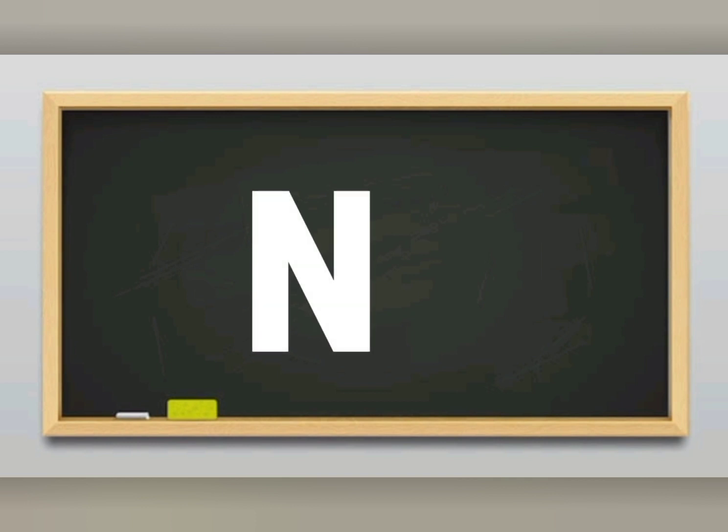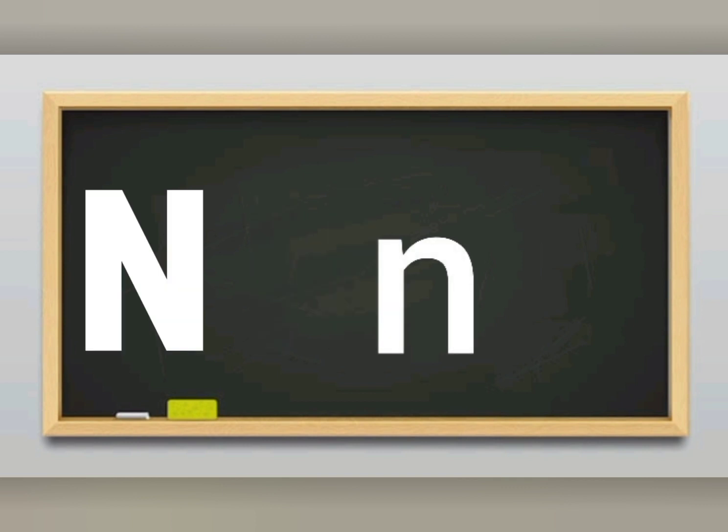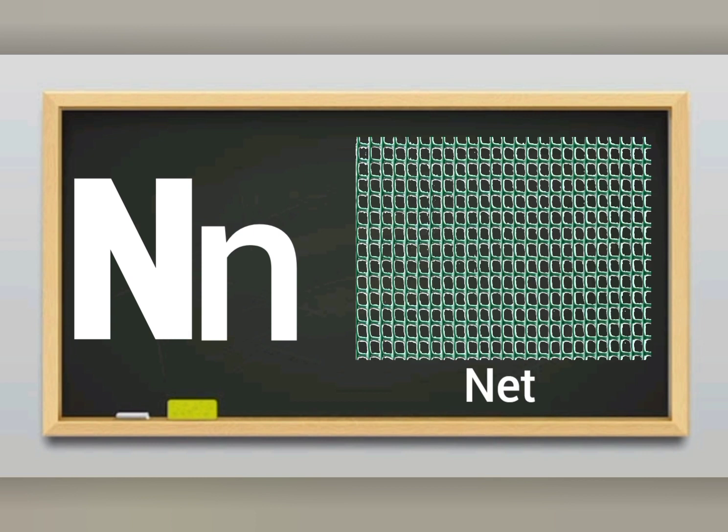N sounds N. Letter N sounds N. N for net. Net has holes.